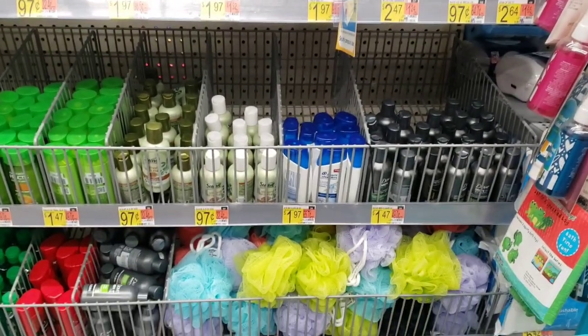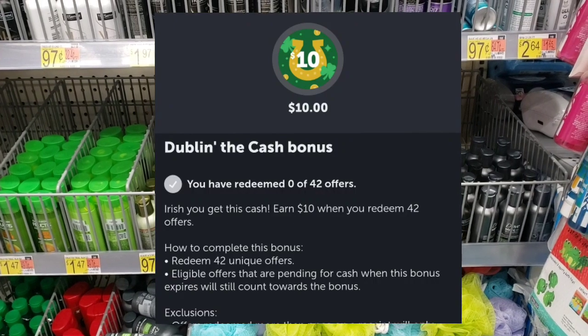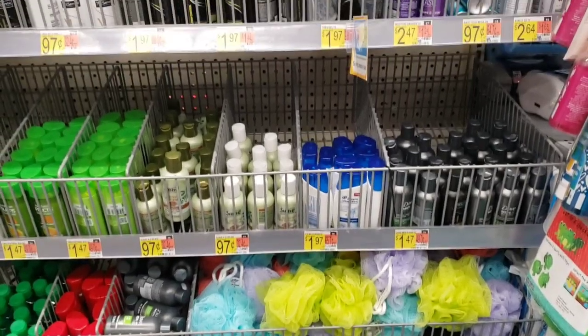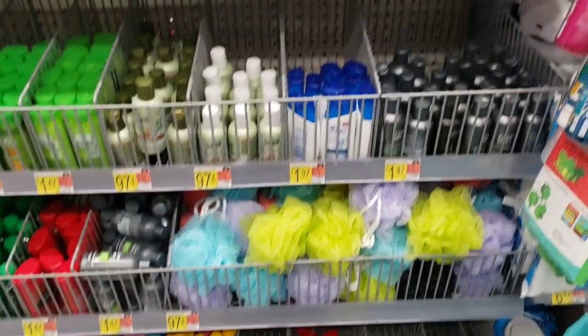As you can tell, we are in Walmart. We are in here to do a new Ibotta rebate that came out. It's a huge one. I can get back $10 when I purchase 42 items. Yeah, that's a lot. Some people got less, but we're going to do what we can.